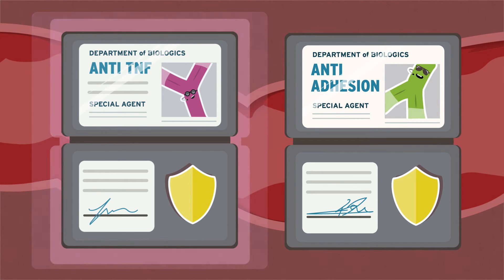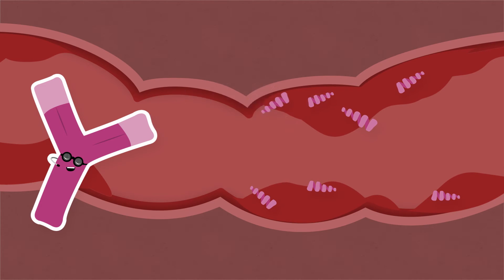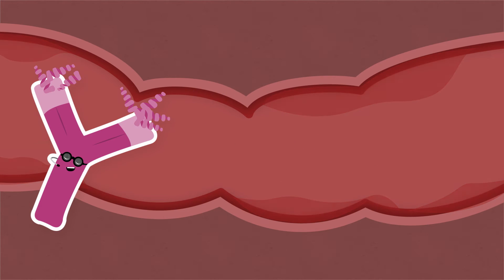The first type is called anti-TNF. These swift little guys block the overproduction of special aggressive proteins called TNF-α, which are responsible for inflammation.